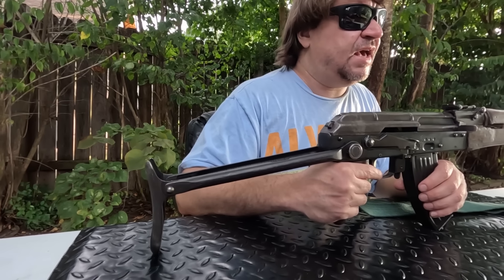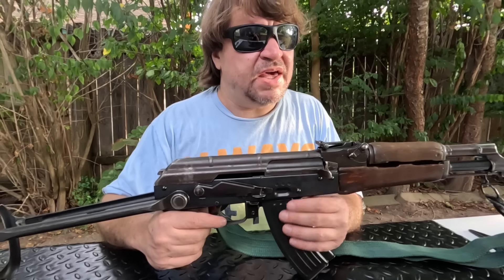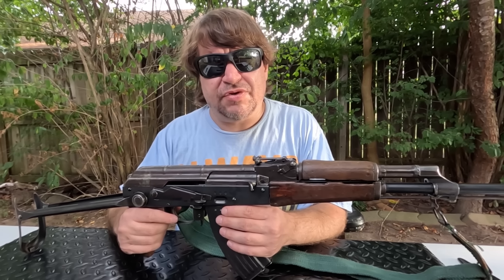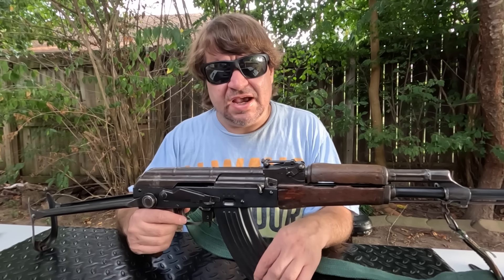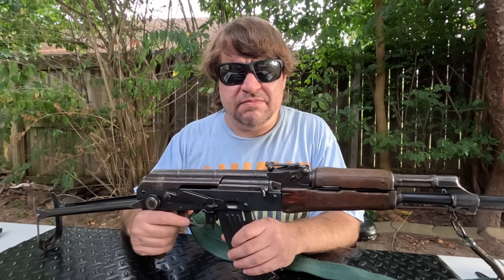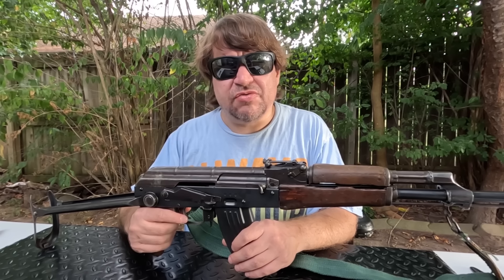The North Korean production started with the Type 58, which was a licensed AK Type 3 gun — fixed and underfolding stock versions — made at arsenals, factory 61 and 65, if memory serves, in North Korea. They would build over three quarters of a billion of those over about a decade, and they would export them to several nations, including Cuba and places in Africa.